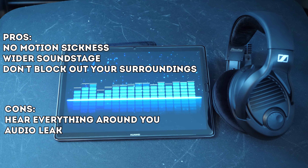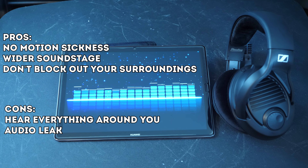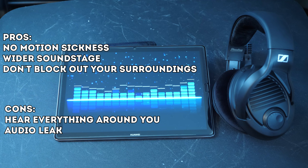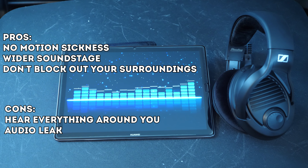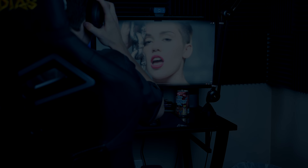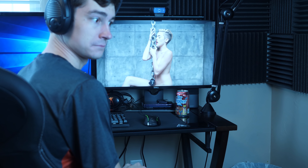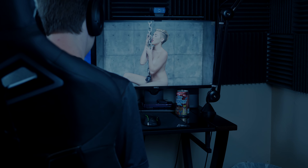Of course, there are cons to everything, and open backs are no exception. Because these let all the noise in without any control over that, there's nothing you can do if you have loud neighbors, roommates, or family members. Another con is that audio will leak out of the sides of the headset, so if you wanted to be inconspicuous about what you're listening to, these may not be right for you.